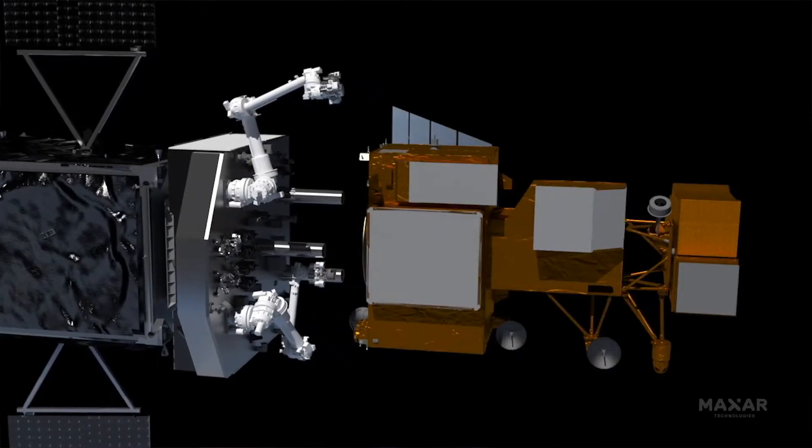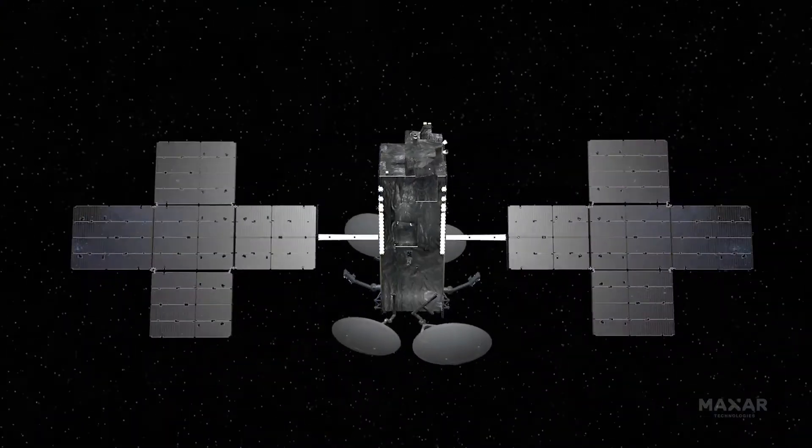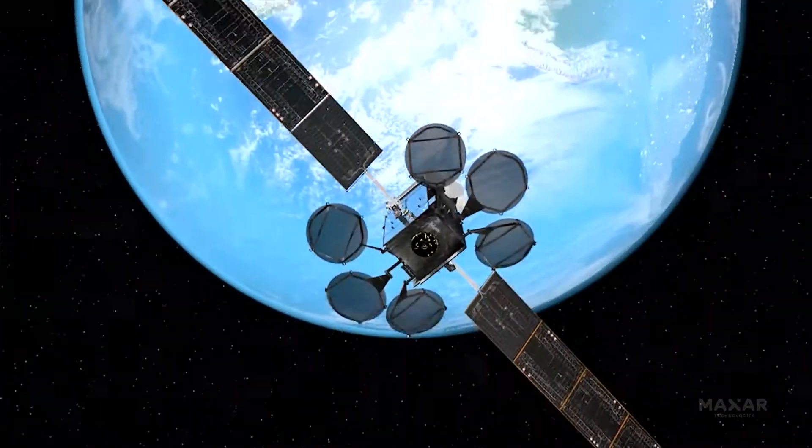It's got robotic arms. It's got a tool kit. We can refuel them. We can unstick arrays or reflectors, deploy things that didn't work. We can move them. We can inspect them. We can shine an IR camera on it and see that something's too hot, so they can alter the way they operate it. You're not replacing that infrastructure for every unique mission — it's a single servicer that's capable of refueling many, many satellites.